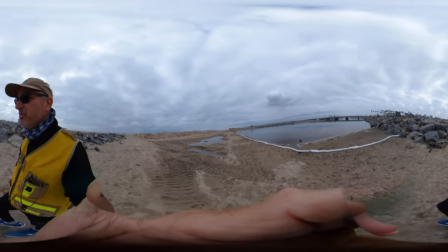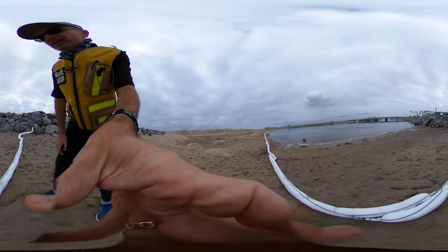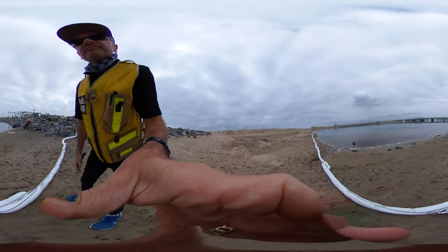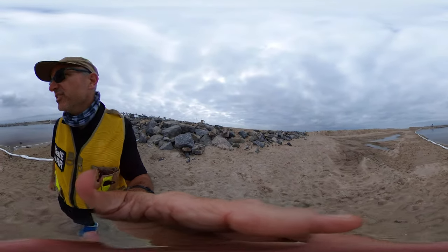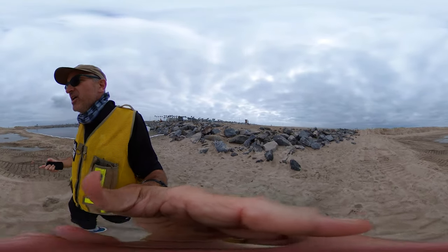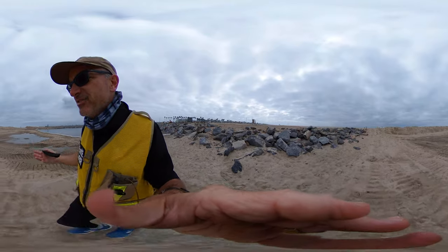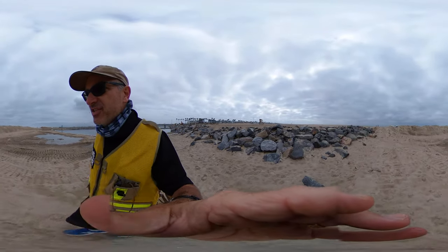Here you see this containment boom, which was an example of some of the first stuff they had out here floating around — this is better than nothing, but the sand berm is a way better structure. It doesn't cost much money, just some laborers' time. The material is free, naturally occurring, and it's not going to have any ecological toxicity.